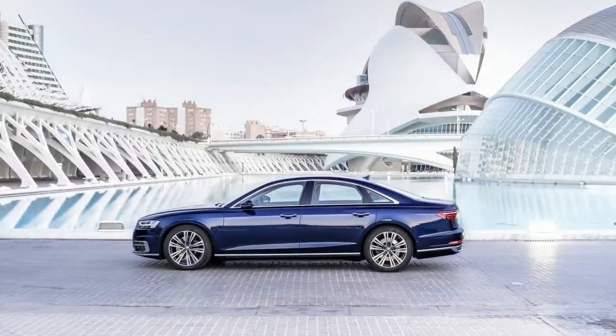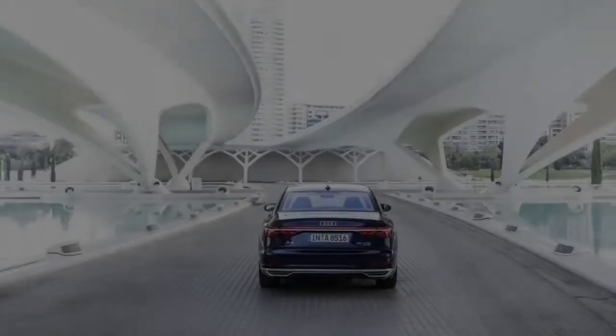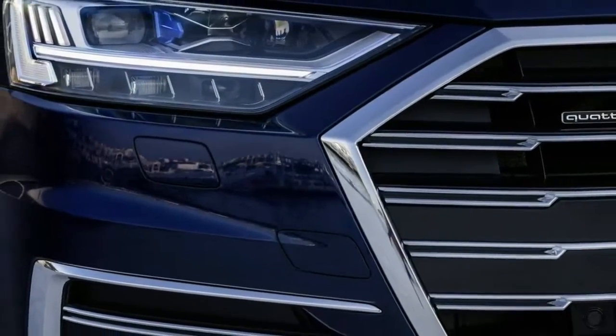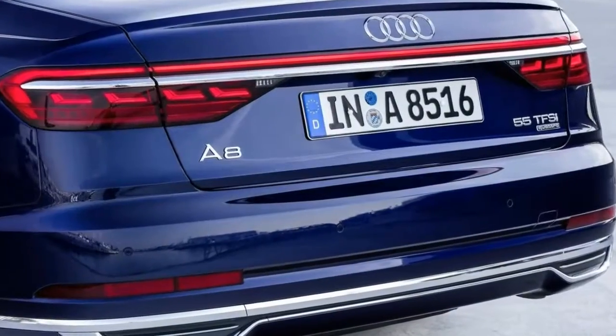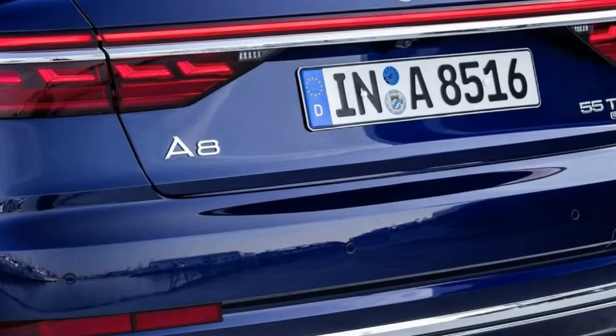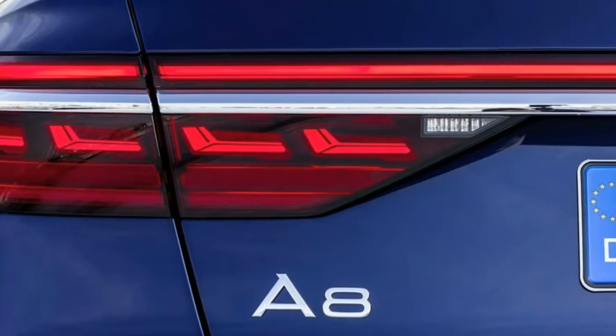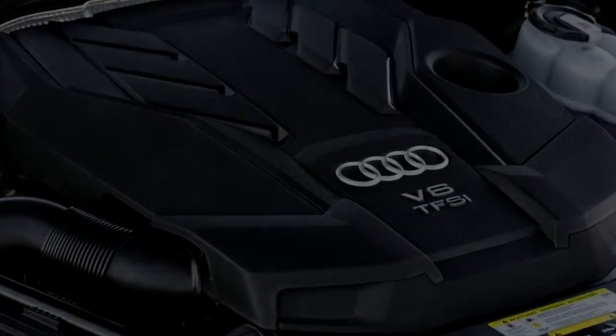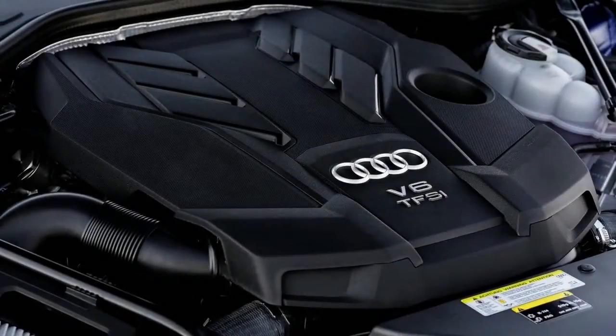Audi additionally put huge effort into making the A8 quieter than ever before. At the same time they present active noise cancellation and the Bang and Olufsen Advanced Sound System with 3D sound. It contains 23 amplifiers that recreate music pieces as though they are performed live on stage directly before you. The 3D sound is produced progressively by the digital sound processor of the 1920-watt speaker.